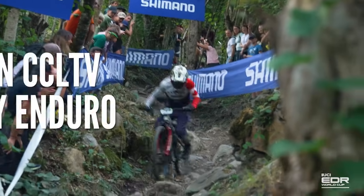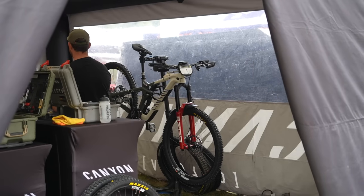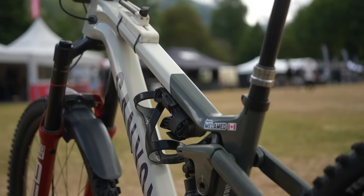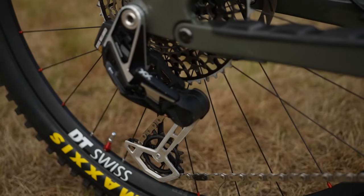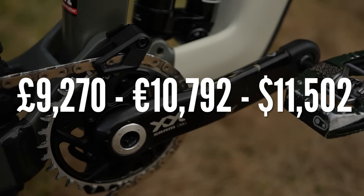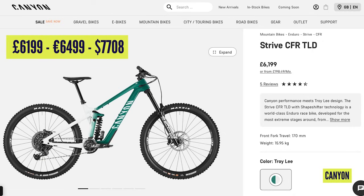Over to Canyon Collective Factory Enduro, who are running the brand new Strive CFR 29. Jesse Melamed will be speccing that with SRAM XX AXS groupset — all of the good stuff getting a £9,270 price tag. However, if you wanted to buy a top spec Strive off the shelf, the CFR TLD is £6,199 or €6,499.